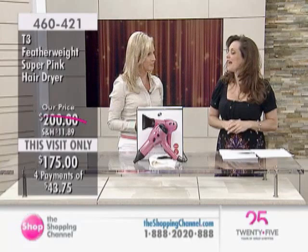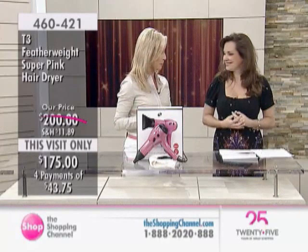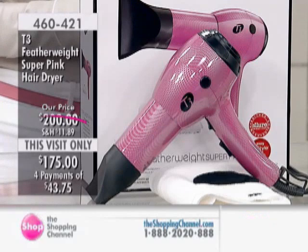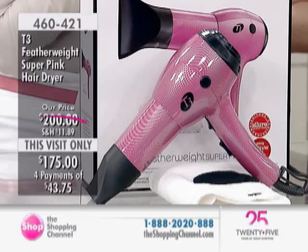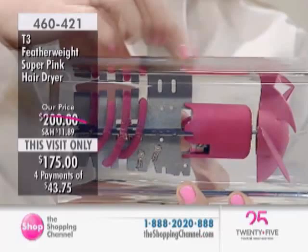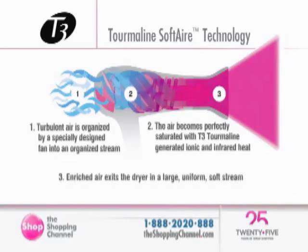Let's talk about the technology in the T3 Super Pink, because this is different than most hair dryers on the market. T3 are the pioneers of tourmaline technology. Tourmaline is a semi-precious gemstone that's crushed and then infused into the motor parts — the fan, the engine, and the heating coils. It's not baked, not sprayed like other brands that claim to be tourmaline. It's infused. It's not going to wear off after a few uses.